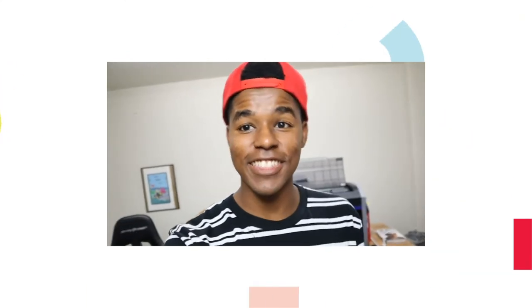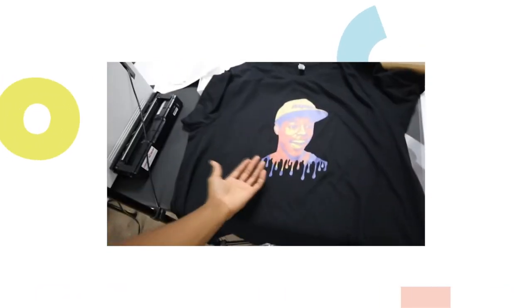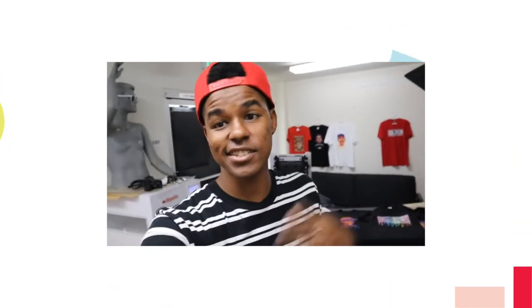It prints 7,000 pages — just imagine how long it would take for that thing to actually run out. You're printing for a very, very long time. For $900, you can print 7,000 t-shirts. All in for one t-shirt, it costs roughly $5.65. So, is this thing a direct competitor to DTG? Most definitely.